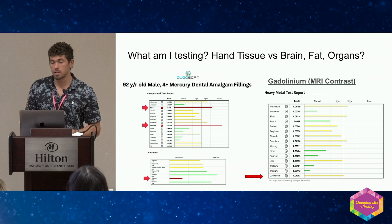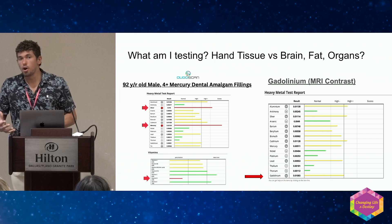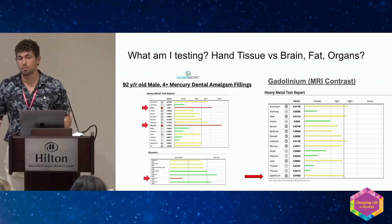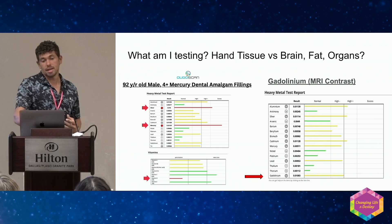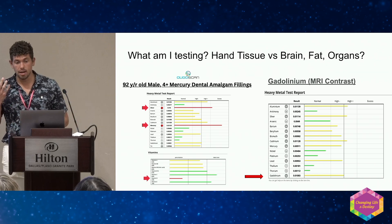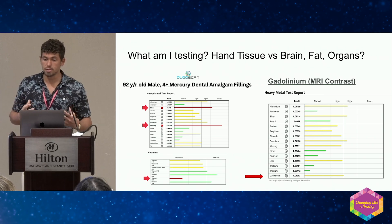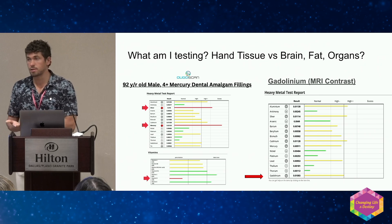We're testing the hand — we're not testing the liver, the heart, or the brain. The only way to know levels in a specific organ is to get a biopsy, which is extremely invasive. That said, I can test somebody that's had an amalgam filling for 40 years and the mercury is high in the hand. I can test somebody that's had a gadolinium MRI contrast — extremely toxic — and it shows up in the hand. This tells me these metals are deposited throughout the body, and the hand gives us a baseline of what's intracellularly in the hand tissue.